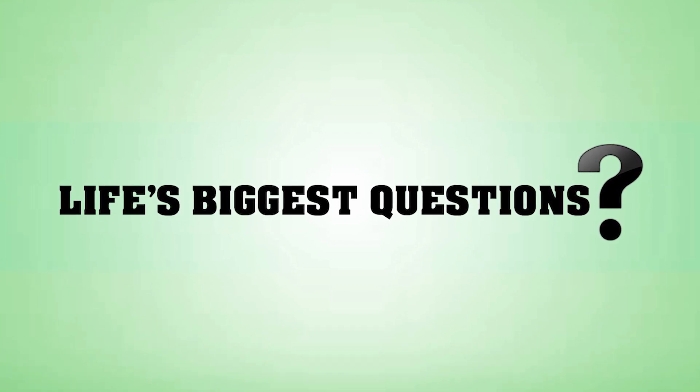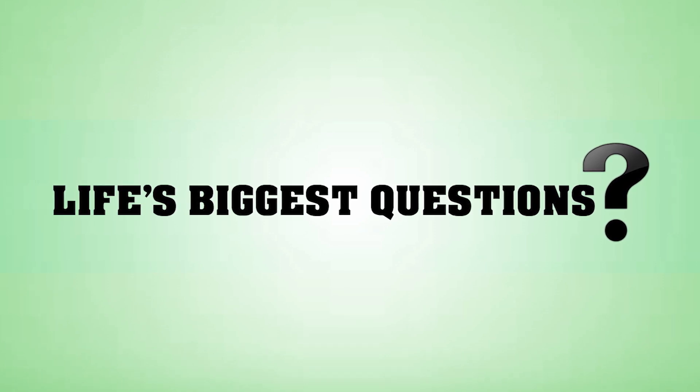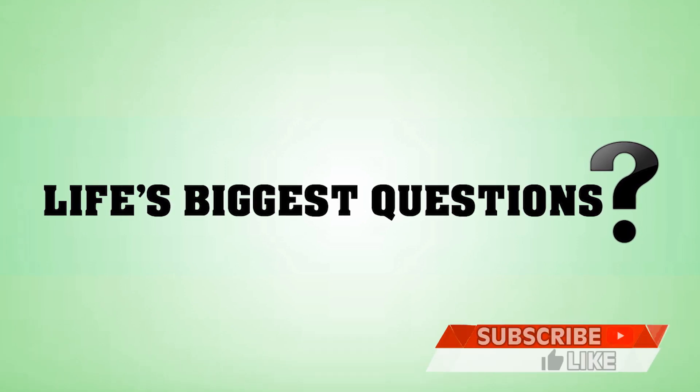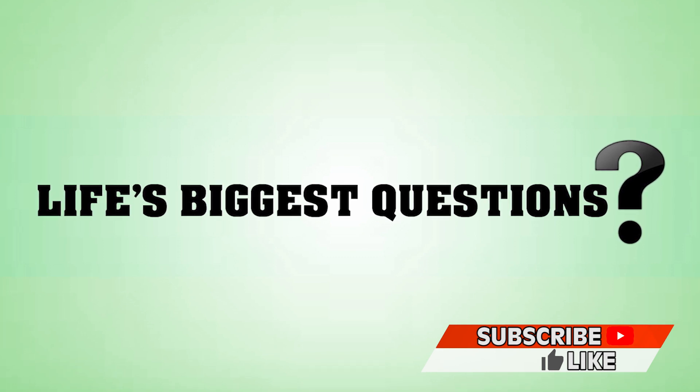Anyway guys, that does it for this video. Once again I've been your host Jared Bronstein. Be sure to drop us a comment down below with your thoughts on this video, and if you're lucky it'll be featured in our next video. Thanks for tuning in again to Life's Biggest Questions — be sure to subscribe so you guys don't miss a video where we might respond to your question, and we'll see you in the next one.